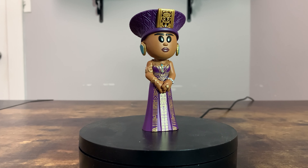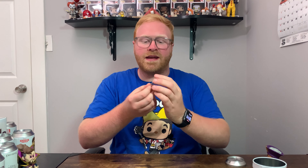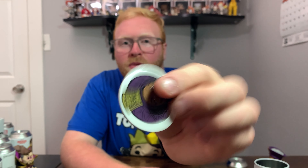Next up is Queen Ramonda — really hoping for a chase here because we're not looking too good so far. I'm not really sure what the chase looks like, so it might be a surprise. It looks like the common to me — this is a really nice looking soda though, with amazing intricate details on her dress. Confirmed: it's just a common once again.